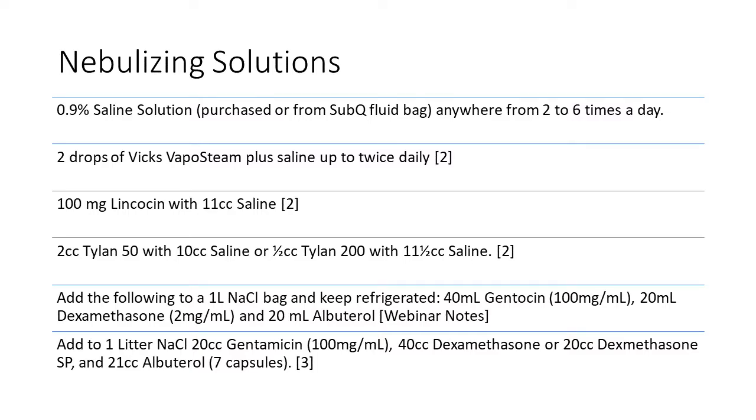Here is a list of nebulizing solutions. I've only used the first two: 0.9% saline solution, usually from a sub-Q fluid bag, and a couple of drops of Vicks VapoSteam plus saline up to twice daily. The last four solutions came from my research over the years — I've never had a veterinarian specifically recommend them, but I'm including them for reference. All of those involve prescription medicines you'd need to acquire from a veterinarian. The third one actually came from a webinar I attended; I'm confident of the information but can't give the exact reference.